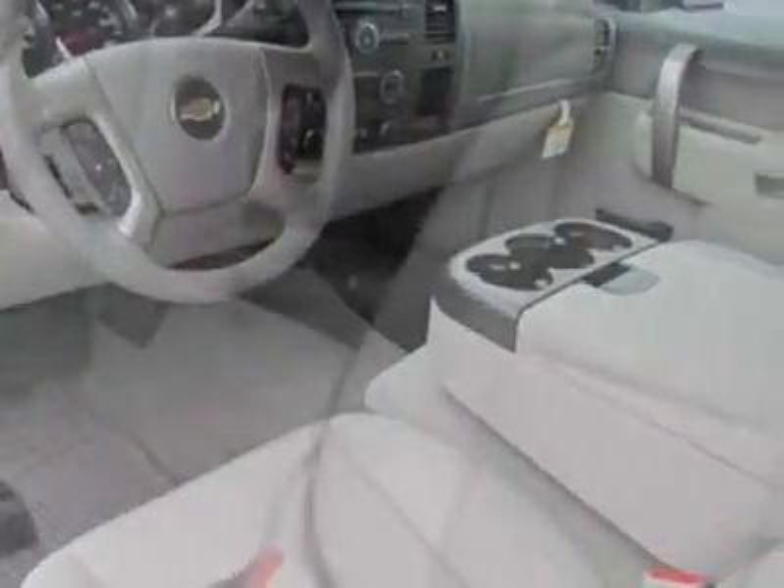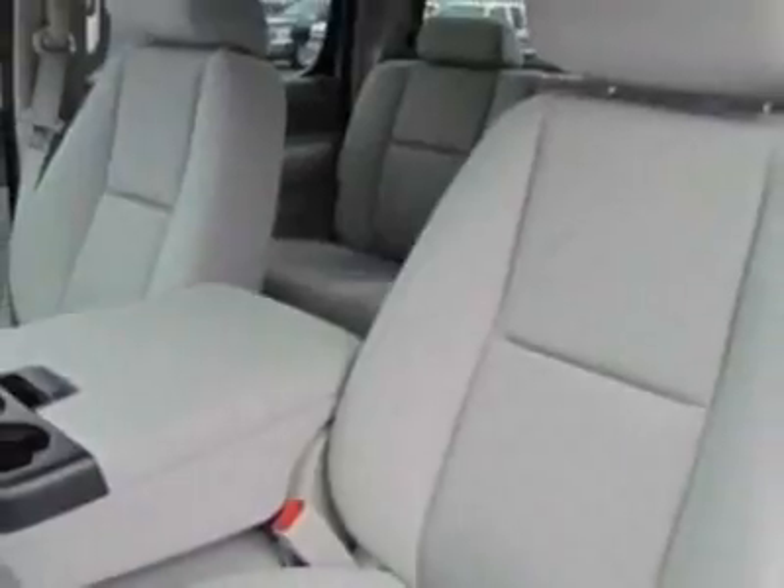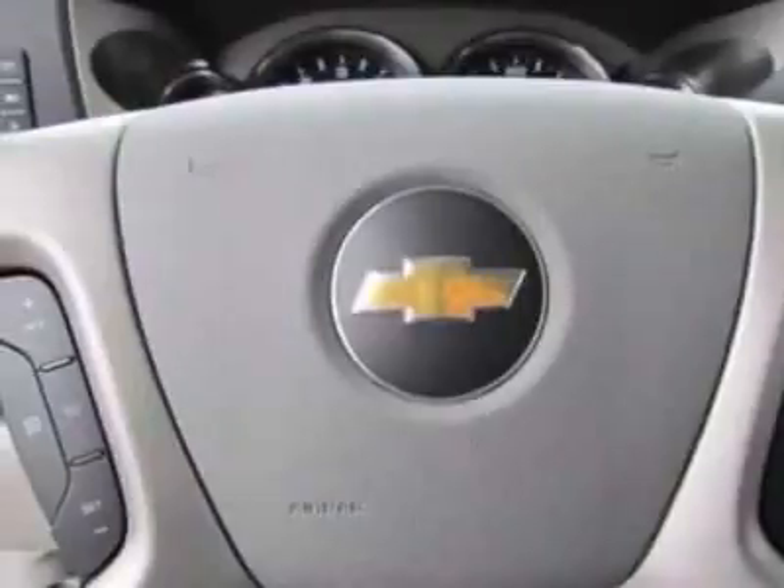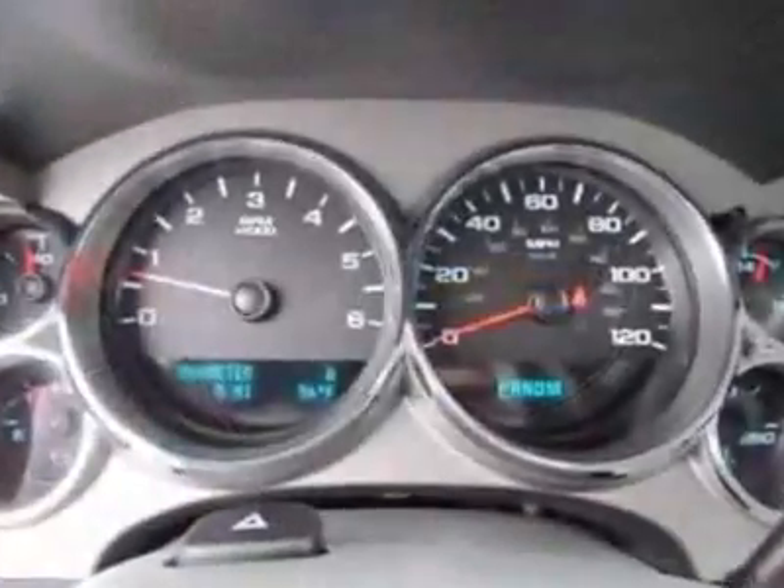Additional options for this vehicle include the seats: front 40-20-40 split bench, three-passenger, driver and front passenger manual reclining.